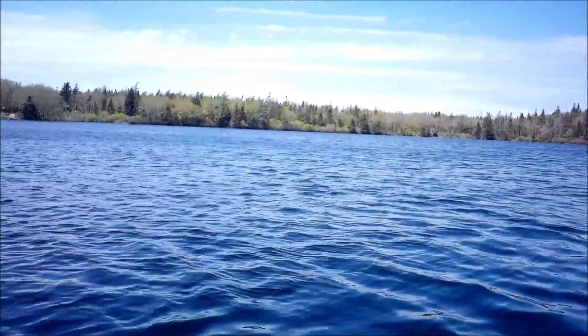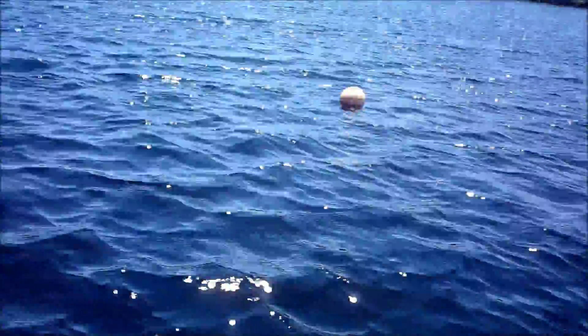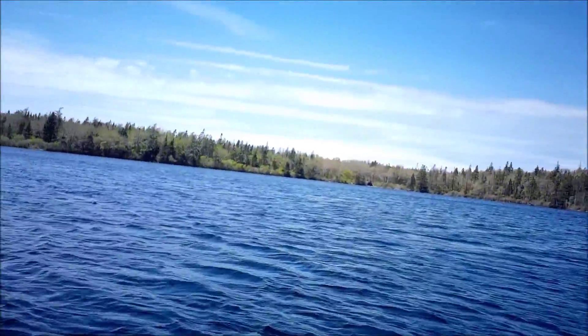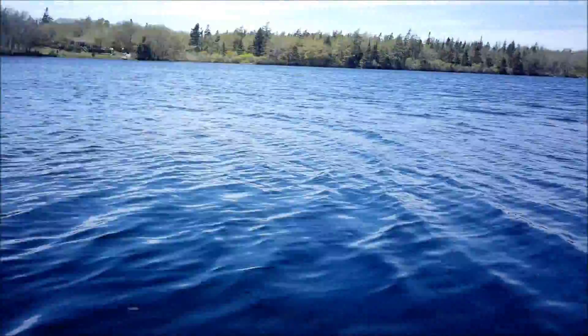We're out here at Taylors Lake. We are going to see what we can get in this lake. I've never fished here before - first time fishing here. Hopefully there's some good ones. Let's give it a go.